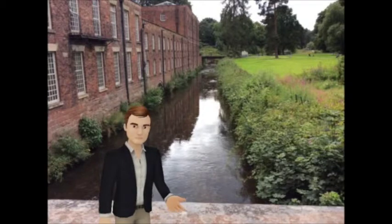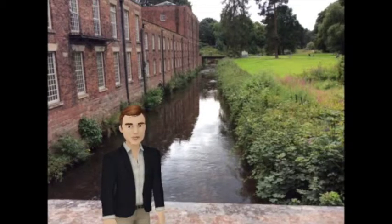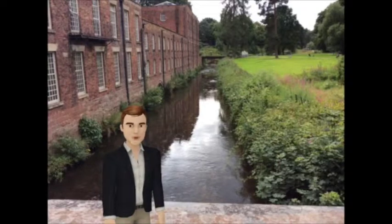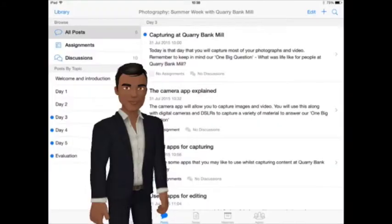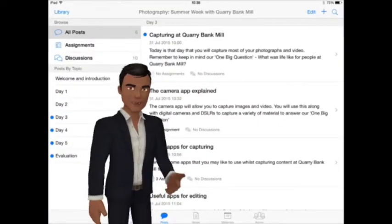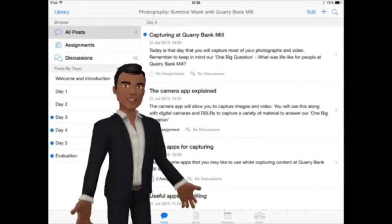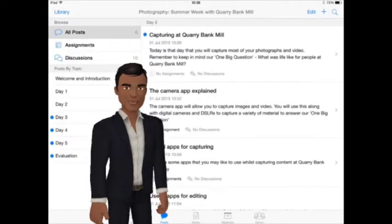Our task of the week was to investigate and answer one big question: what was life like for people at Quarry Bank Mill? We used iPads and other equipment to help us. Lisa and Louise made an iTunes U course that contained all the materials we needed.